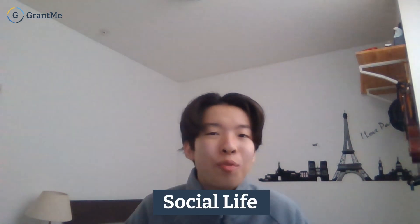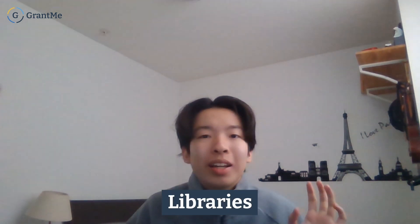In terms of social life, Western is ranked one of the highest among Canadian universities. The orientation week is definitely one of the highlights of the school year. I made a ton of new friends, and I would definitely recommend Western if you're excited to meet new people and have a great social experience.